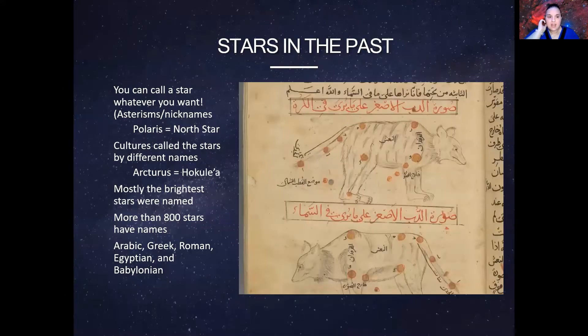Stars in the past — you could call a star whatever you want. They're called asterisms. Basically, they were a way for ancient people to easily recognize a star, especially back in the day when we didn't have a lot of light pollution and you had a lot of beautiful sky glow, and many of the stars would pop out easily. Some of those brightest stars they used for navigation, and especially for trade. So sometimes they would often have nicknames.